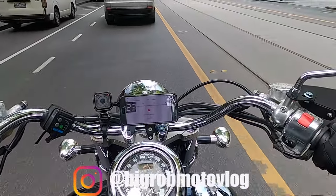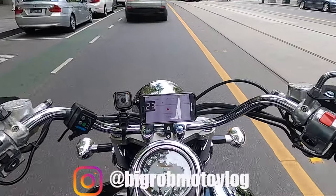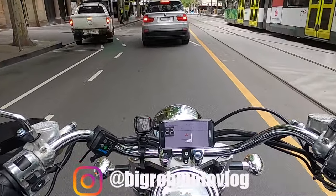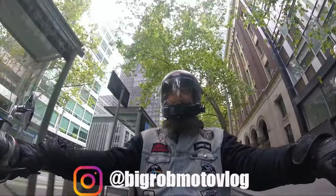Hey, what's up my YouTube people! Big Rob here out on the Kawasaki Vulcan Nomad, 2004 model, 1500cc's — not getting me anywhere anytime quick. Here we are in the heart of the Melbourne CBD.